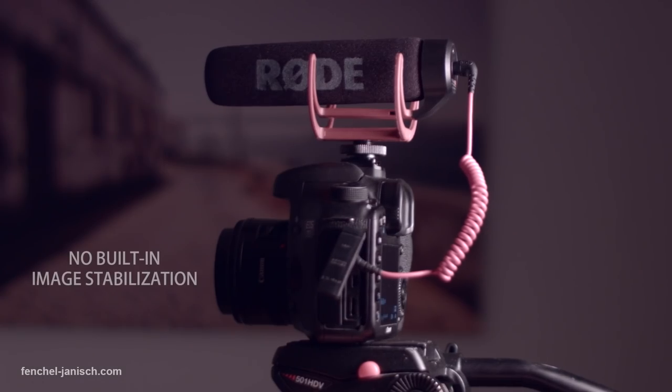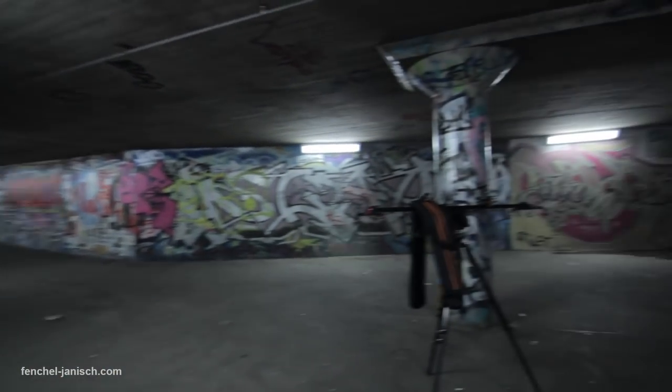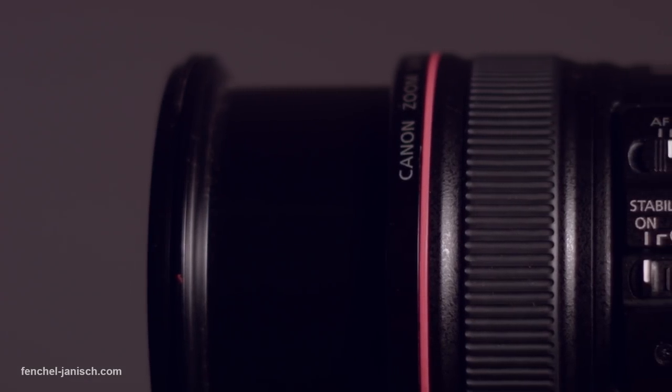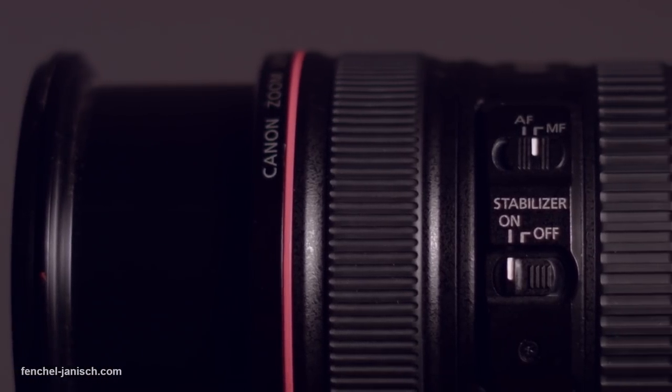Since the camera doesn't have a built-in image stabilizer, you have to be aware that footage can be shaky when filming handheld. Many lenses do have image stabilization, but not all of them, so be aware of that while choosing a lens.